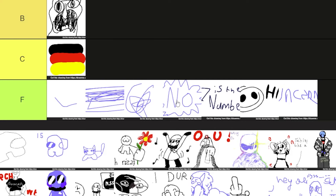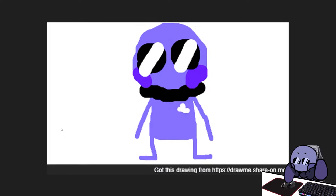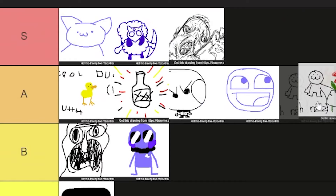It's just the word 'uncanny.' Words aren't drawings — F tier. There's no liners. This is what you get when you try to watercolor without watercolors. It's a B tier. Hi! With Riz — oh, that's really sweet. I like this one. Solid A tier.